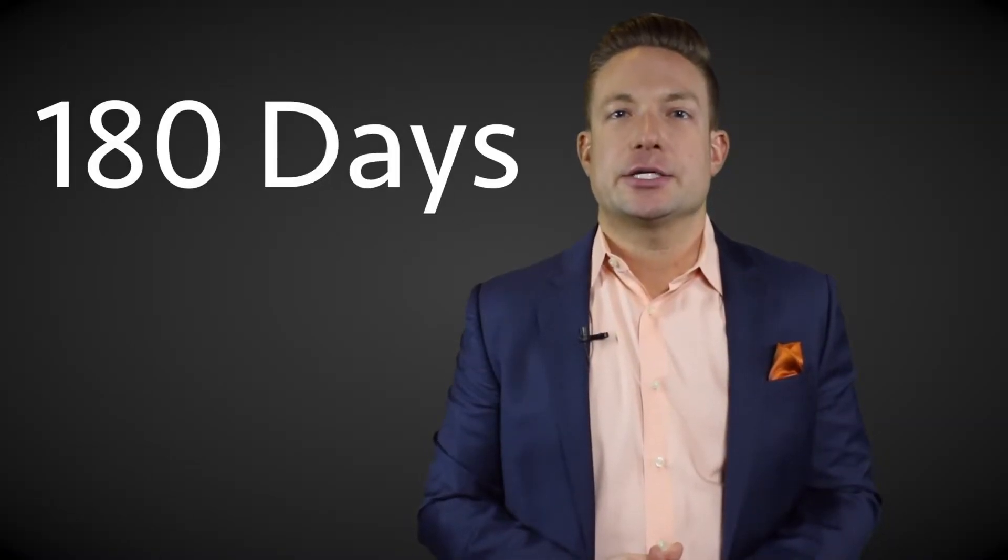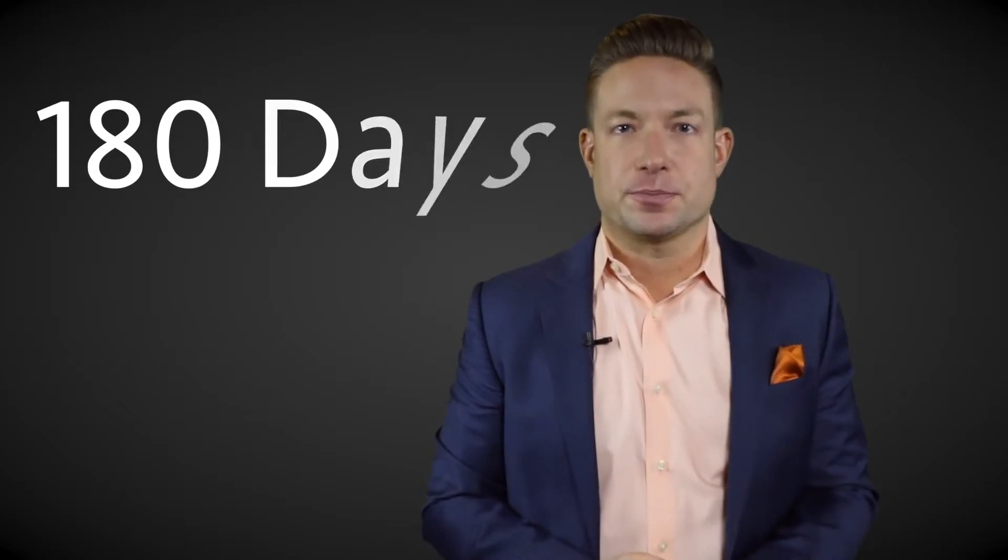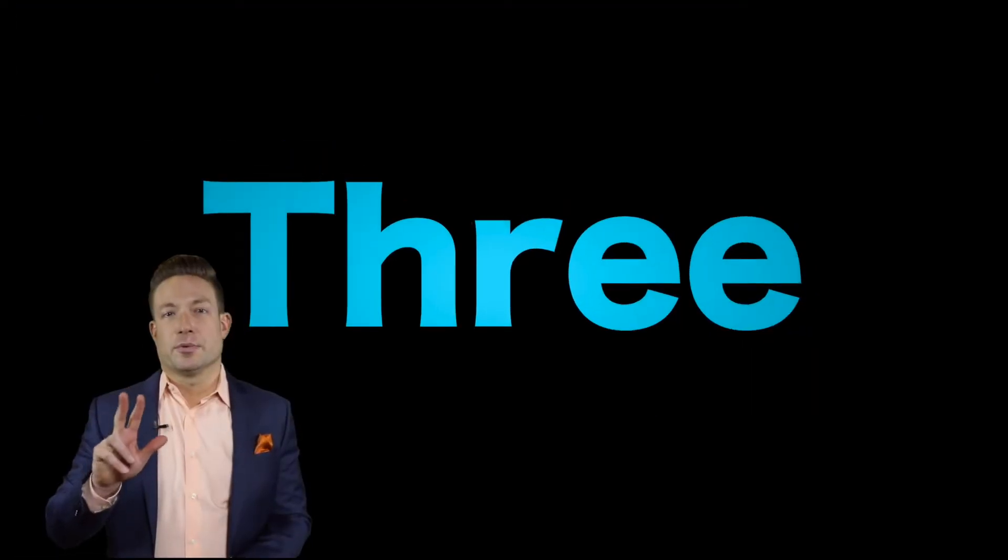Number two: you have 180 total days from the closing of the first property to close on all replacement property. This is called the exchange period.